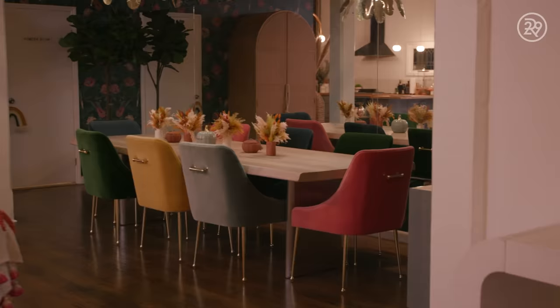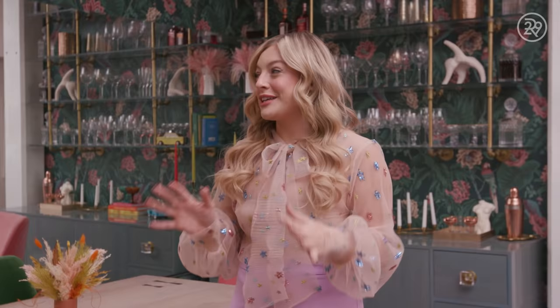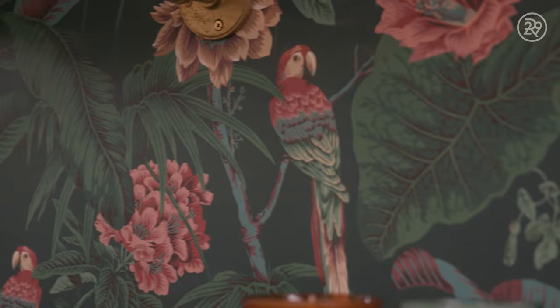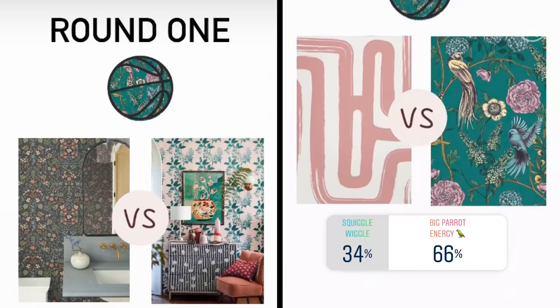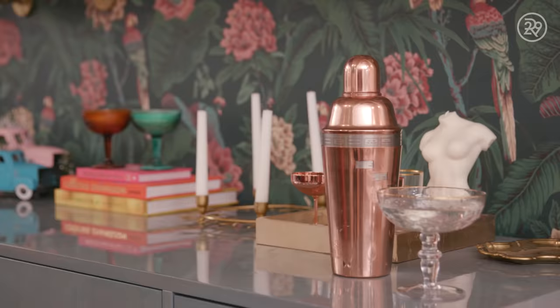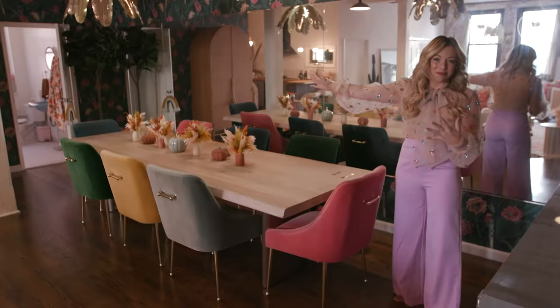One of my favorite spaces is the dining area. Here in the dining space, I was obsessed with the idea of doing something that was kind of like a 1920s speakeasy. So I actually did a wallpaper final four on my Instagram so my followers could pick which wallpaper they liked the best. It was really fun and this one was by far the most popular — and it was my favorite as well.